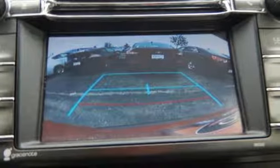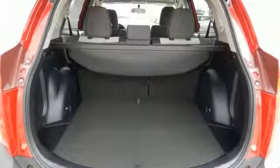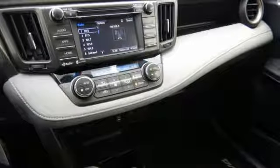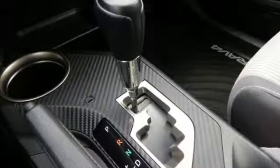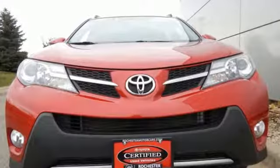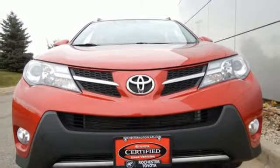It has a stylish exterior and comfortable, spacious interior. Features include daytime running lights, a backup camera, Bluetooth and Entune audio. Plus, you'll appreciate the Star Safety System with enhanced vehicle stability control, traction control, smart stop technology and more. Turn heads when you hit the road in this stunning RAV4.